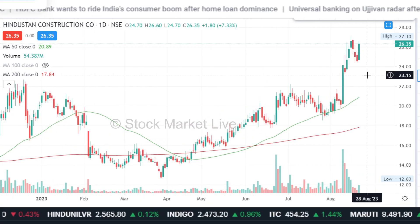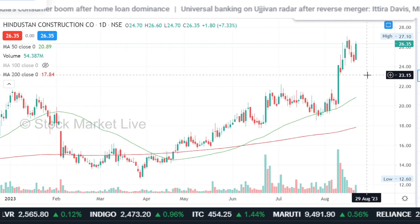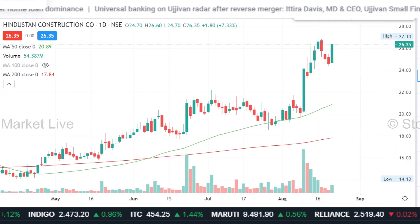The momentum that has started, after the profit booking, you can continue. So for the trade, you can take a fresh entry here.